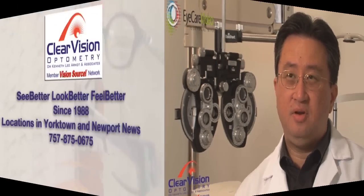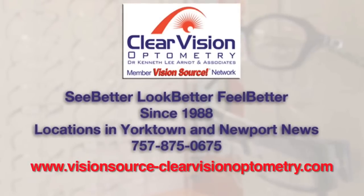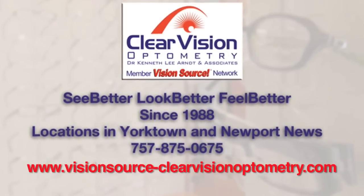We have patients who have been with us for 20 years. We've only been in practice 22 — this is our 22nd, 23rd year — and patients come back year after year.